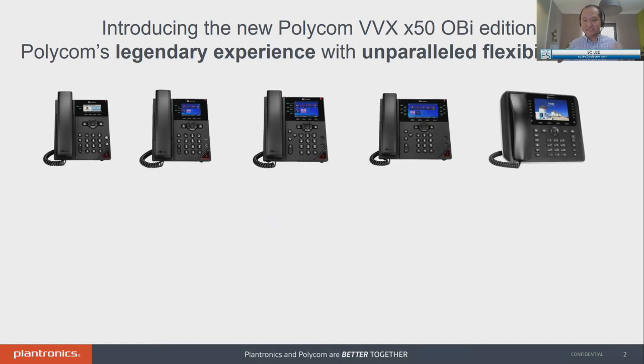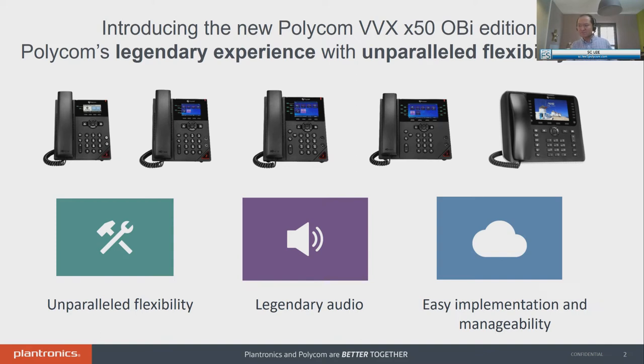This is a set of endpoints that provides legendary Polycom experience: great audio, great full-duplex speakerphones, acoustic fans. Combine that with the OB software that provides unparalleled flexibility. We've also priced the hardware very cost-effectively so that anyone in this market should be able to afford these endpoints. The three key pillars of the OB edition: number one, unparalleled flexibility — and I hope by the end of this session you'll understand more what I mean by that.